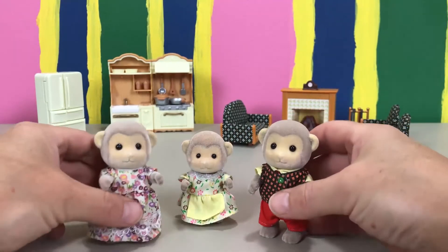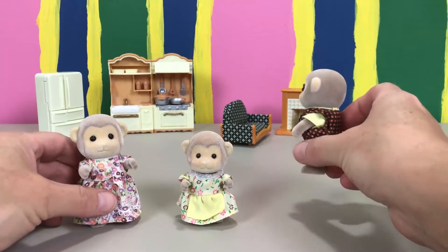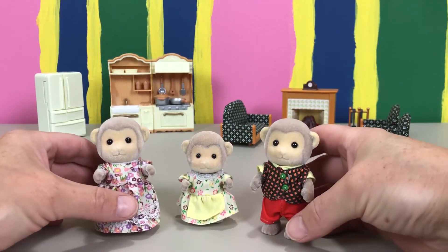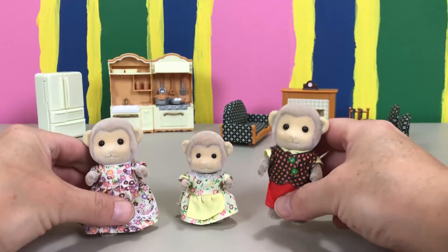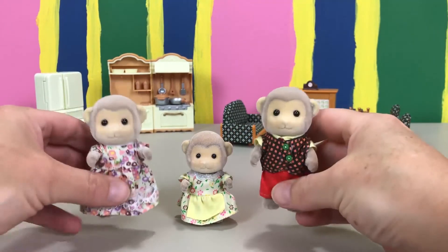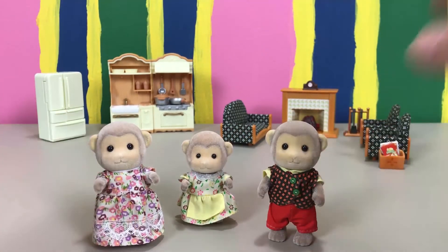Look at them — aren't they so cute? I can't wait to play with them in my big house. I've got the family room and over there in the kitchen, we're going to get it all set up really soon so you guys can come play with us. If you like this video, give us a thumbs up! Thanks for watching and don't forget to subscribe to Calico Corner. See you next time, bye!